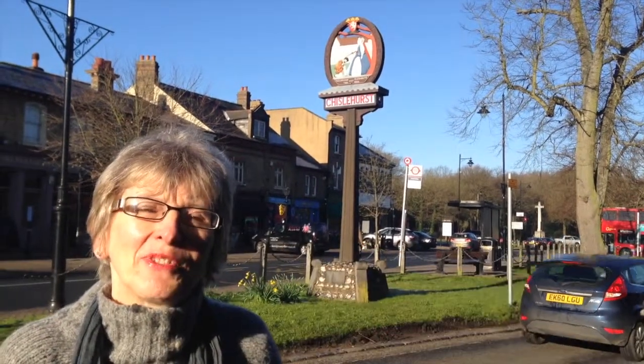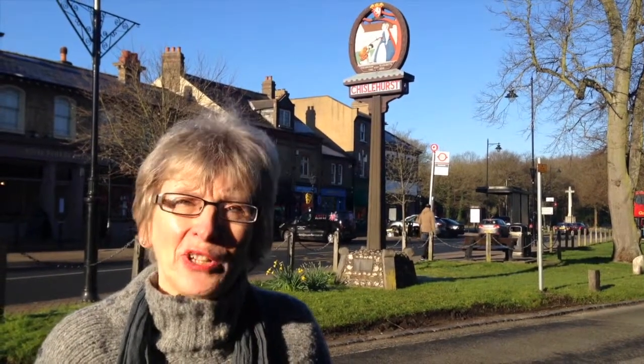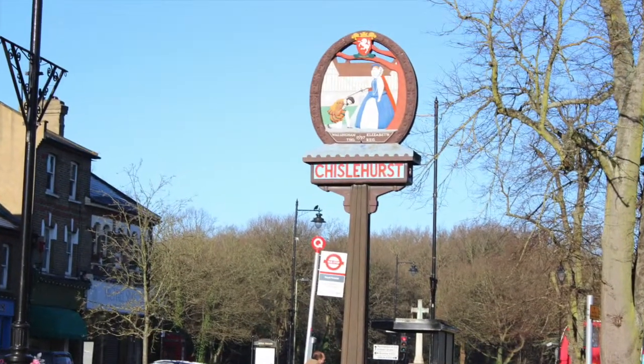Morning! Welcome to Friel on Friday. I'm Joanna Friel of the Chislehurst Society, telling stories of local history in Chislehurst. This morning I'm telling the story of the first Chislehurst sign.